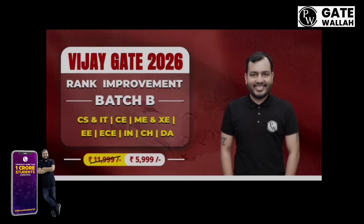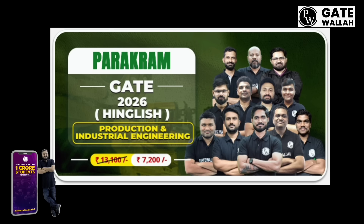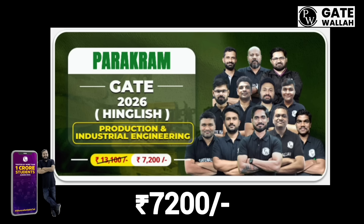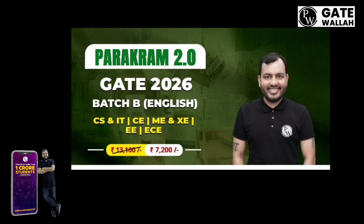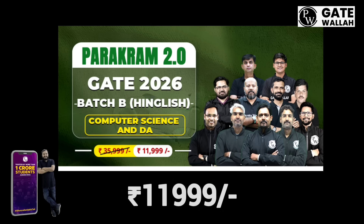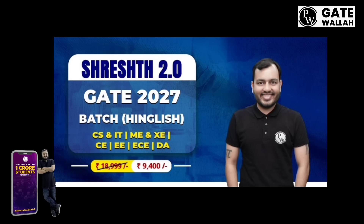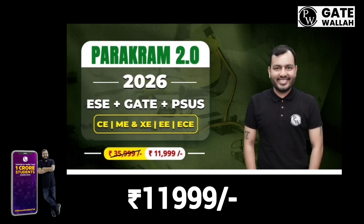We have Vijay Gate 2026 Ranked Rampumarum Batch B at Rs. 5,999. We have Parakram Gate 2026 Batch, English Batch, Production and Industrial Engineering, Rs. 7,200. And we have Parakram 2.0 Gate 2026 Batch, Hindi and English Batch, Rs. 7,200. We have Parakram 2.0 Gate 2026 Batch, English Batch, Computer Science and Data Analytics, Rs. 11,999.